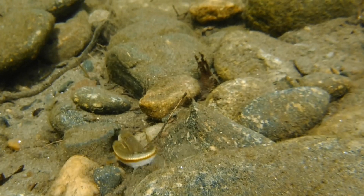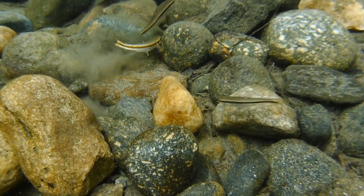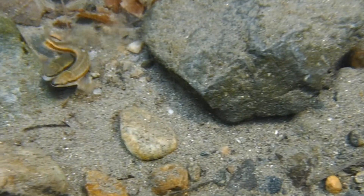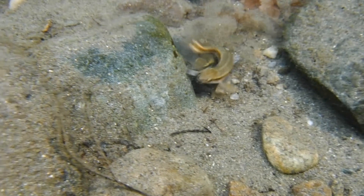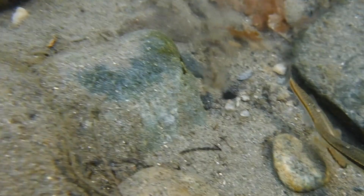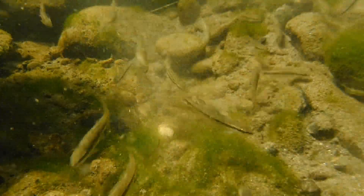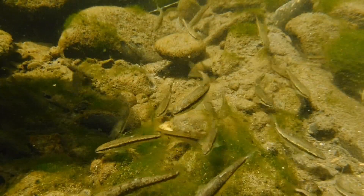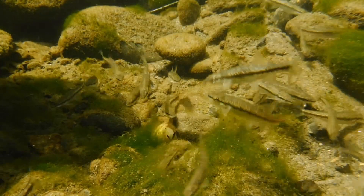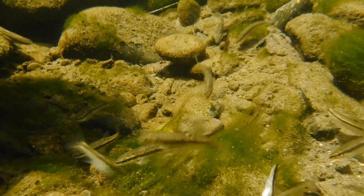The eggs will hatch in about a week, depending on oxygen levels and water temperature. Feed the babies the smallest food that you can at first, beginning with infusoria, followed up by newly hatched baby brine shrimp and microworms. Breeding these particular fish seems like a lot of work, and I'm quite content leaving them in the river where they'll continue to reproduce each spring without any help from me. But if you're interested in keeping native fish, the black-nosed dace would be a great place to start.